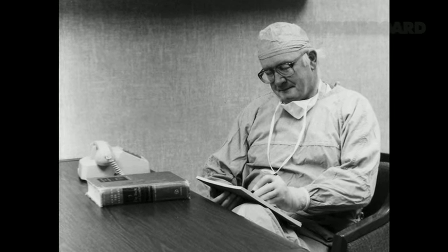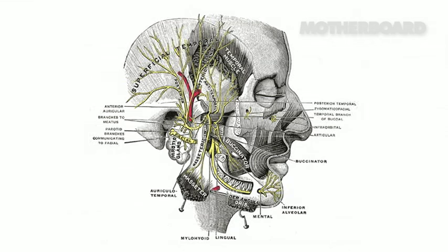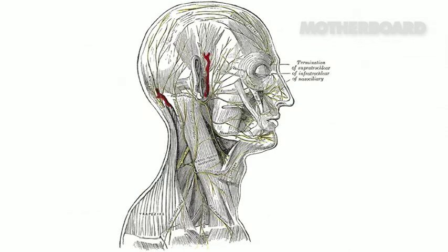Well, I went back to the drawing board. I realized that the only way we could do it is leave the cranial nerves — leave the nerves that are part of the brain and head connected. And that would require something that people find inappropriate, and that would be a head transfer.